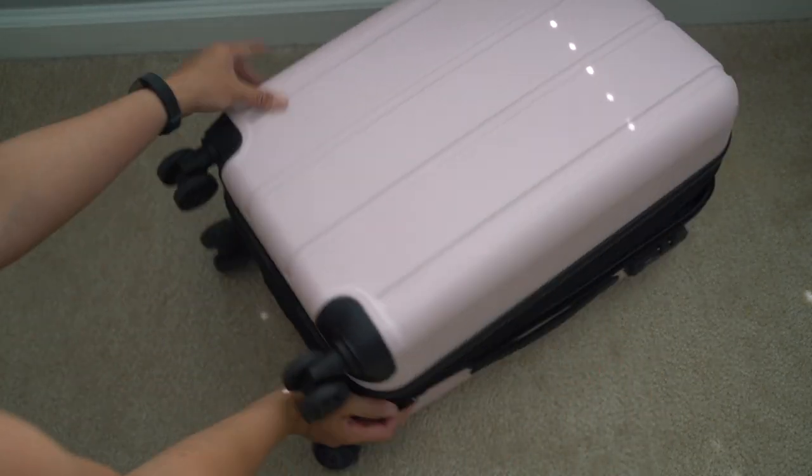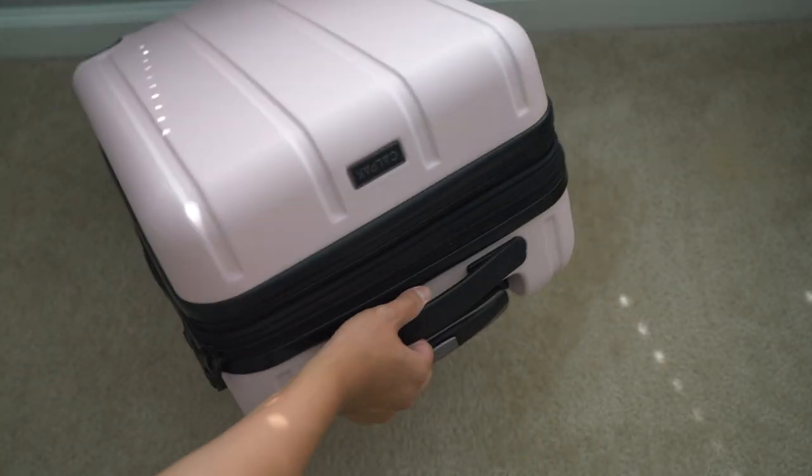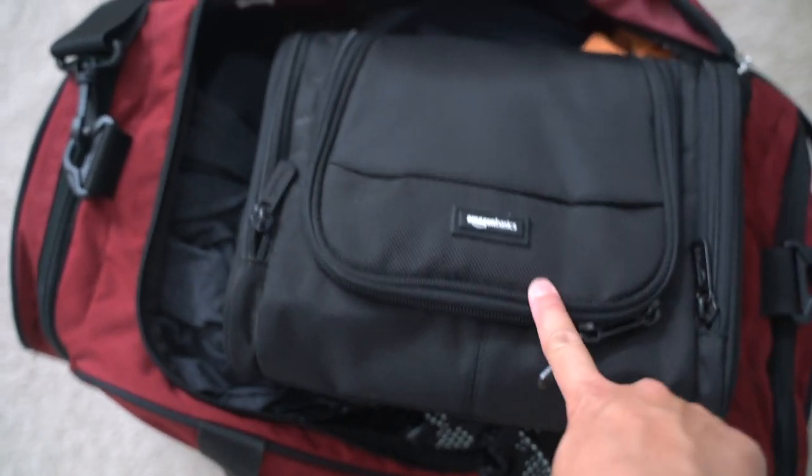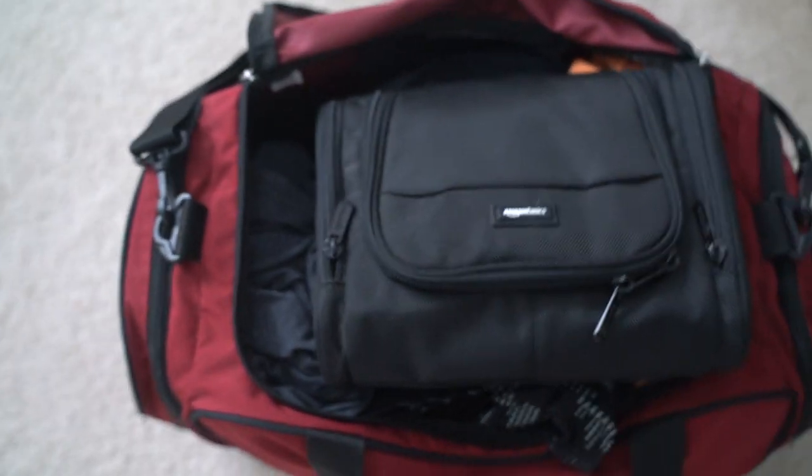And in case you guys are wondering, what about my husband? I do not pack for him because he's a grown adult, but this is how he packs — he just shoves everything into a duffel bag. And both our electronic toothbrushes and other toiletries are in this neat and compact toiletry bag. I could never pack this way because I'm too OCD, but it works for him.